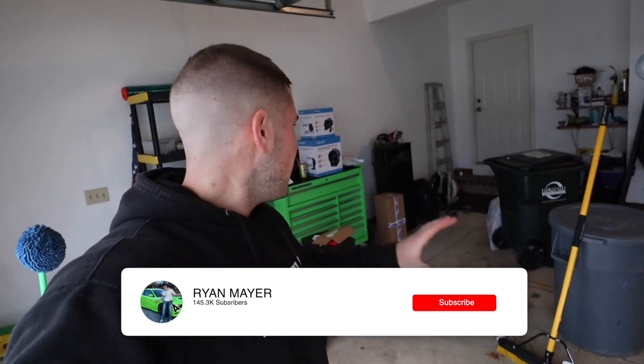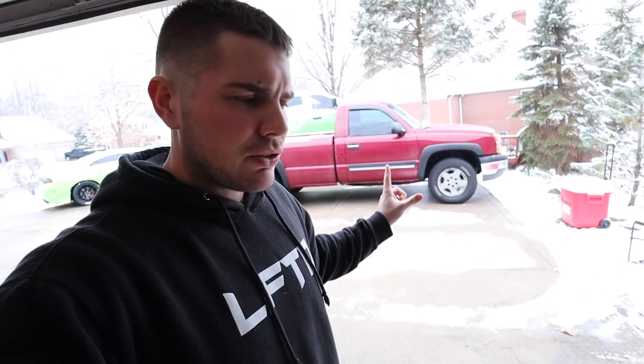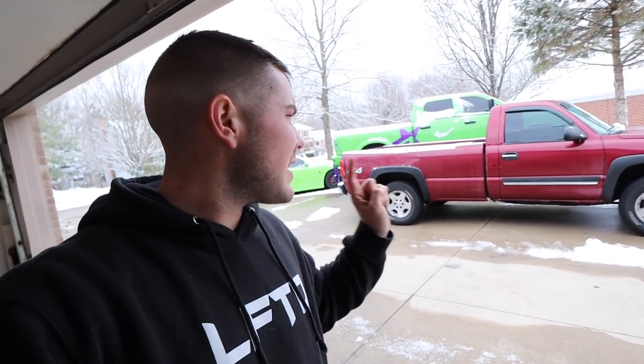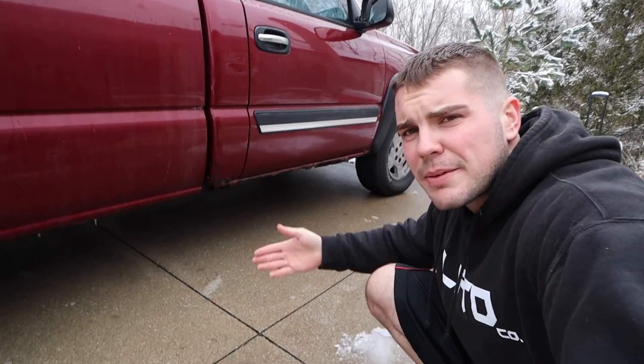What's up guys, welcome back to the channel. Look at all this — I didn't realize all these packages were coming today. We got lots of packages here, which means the Chevy build is going to start very very soon. The maroon is honestly kind of growing on me — I know I'm a lime guy — but how are you supposed to take pride in a truck that is this rusty?